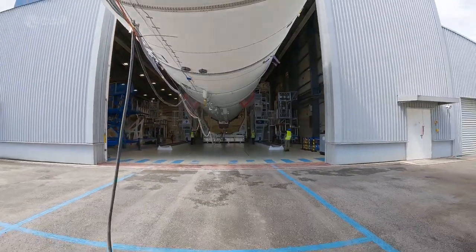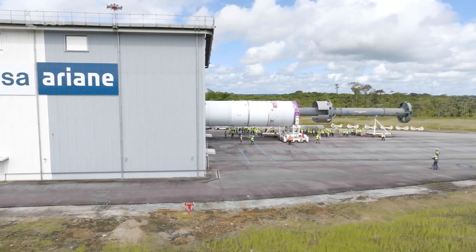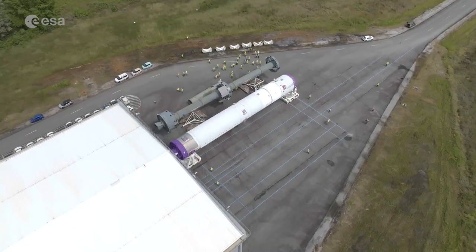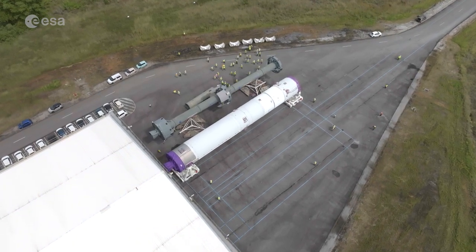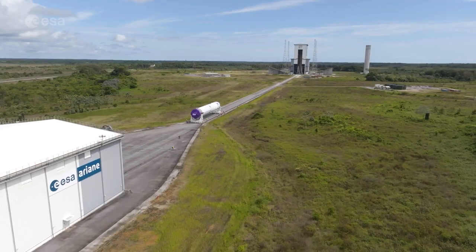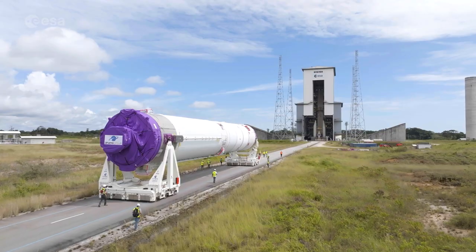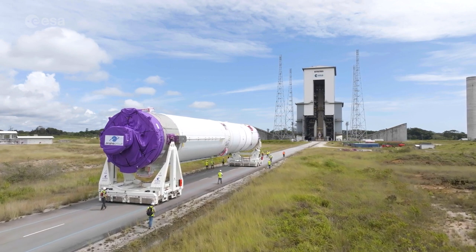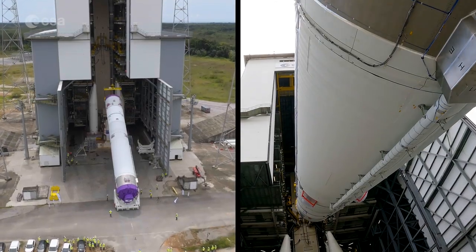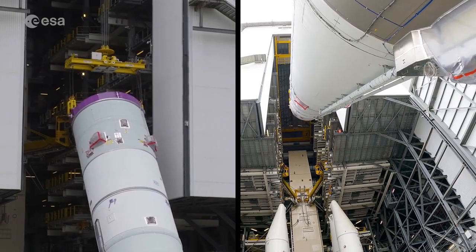A few weeks later came the rendezvous. For the first time since its conception, Ariane 6 was able to meet its launch pad. The doors of the launcher assembly building opened to let Ariane 6's central core through. It took about 20 minutes at 3 km per hour for the launcher to cover the 800 metres separating the assembly building from the launch pad. The rocket was then lifted from its horizontal assembly position to its vertical position.